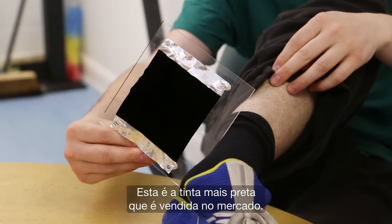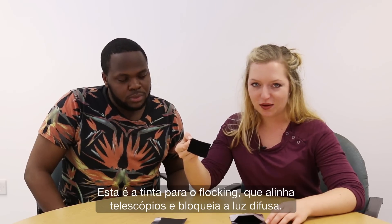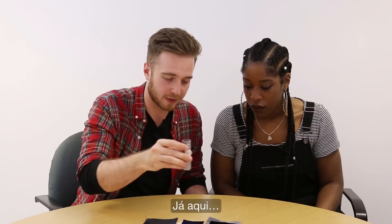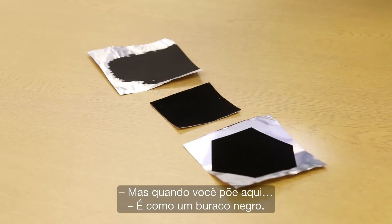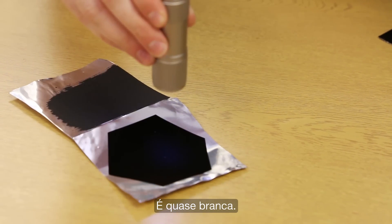So this is the blackest commercial paint that you can buy. This is flocking — it's used to line telescopes to stop stray light. This is the Vantablack. We put it over this one — there's a big reflection. Put it over that one — you can definitely see a reflection. Then you put it over this one and like... it is an actual black hole! This is the blackest paint you can buy — it's pretty much grey. It's almost white.